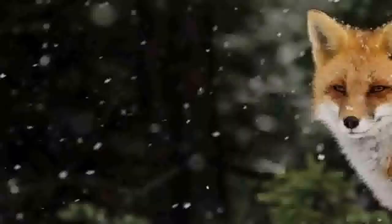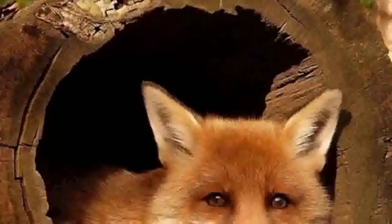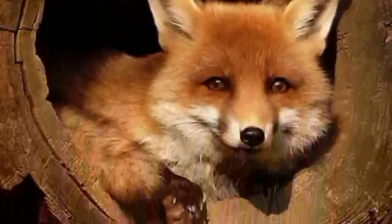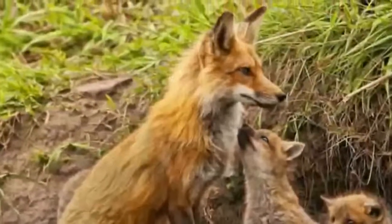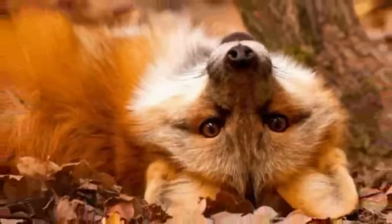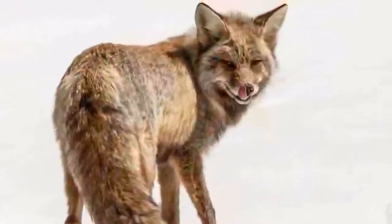The common fox is the most common species of the genus, with about 50 subspecies in total. The only species that can compete with the red-haired rascal in such diversity is the common wolf, which has about 40 subspecies. Curiously, there is a species of wolf that looks very similar to the fox but is not a close relative — namely, the maned wolf.